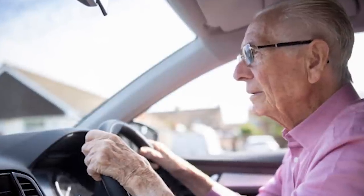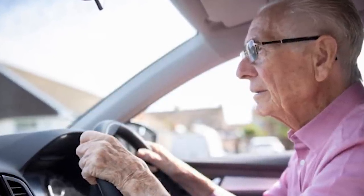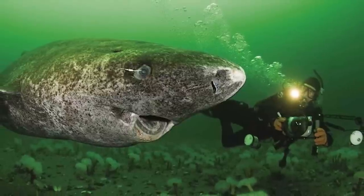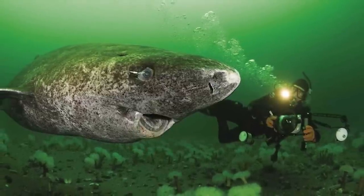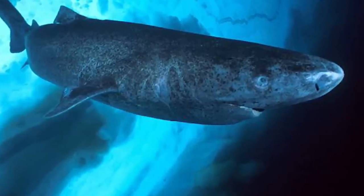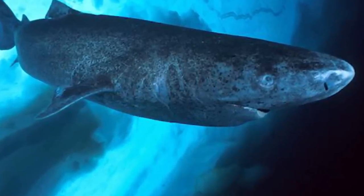Imagine first getting your driver's license at 90 years old. Of course, we aren't about to start living in freezing waters 2,000 meters down, but we can look at how the body responds and adapts to these environments and see what we can take from them. For example, our heart — the heart of these sharks beats once every 12 seconds. Could this be part of the reason for their long life? That is exactly what researchers are trying to figure out.